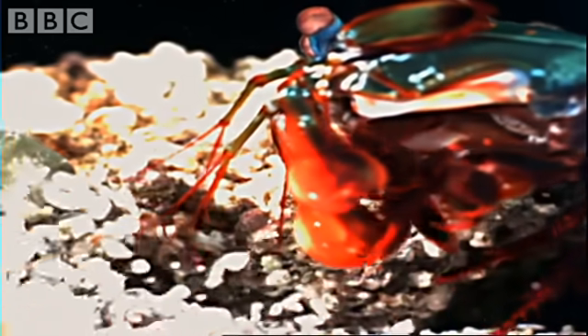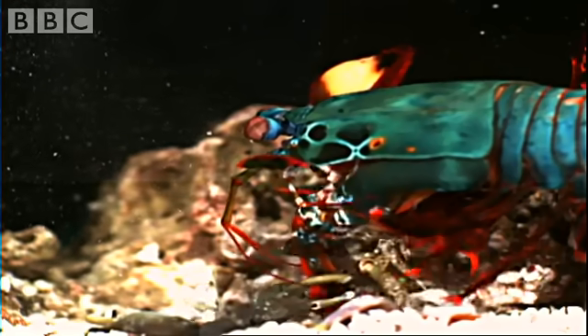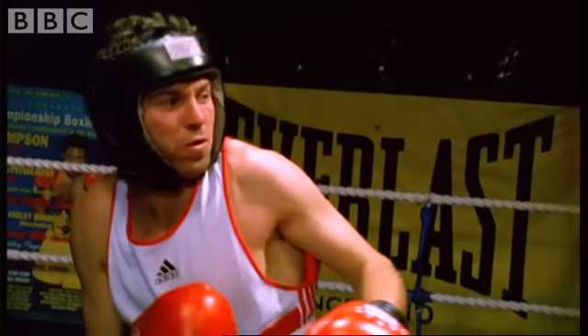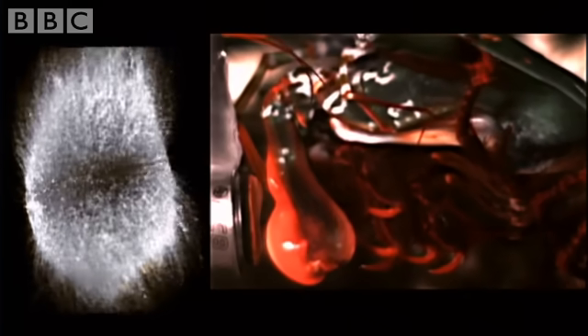By combining the slow motion camera with an underwater force meter, we can finally see the astonishing truth. The meter shows the shrimp's punch packs a staggering 60 kilograms of force — not so much a punch as a hammer blow. This huge impact is all down to the sheer speed of the strike. Game over in a thousandth of a second. The speed comes from compressing part of the claw and storing energy, which is released in this explosive burst — with the acceleration of a bullet.